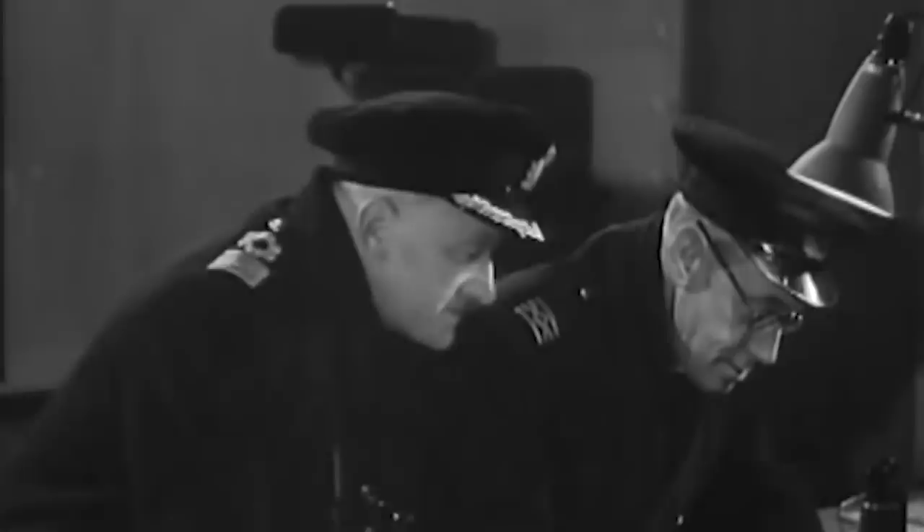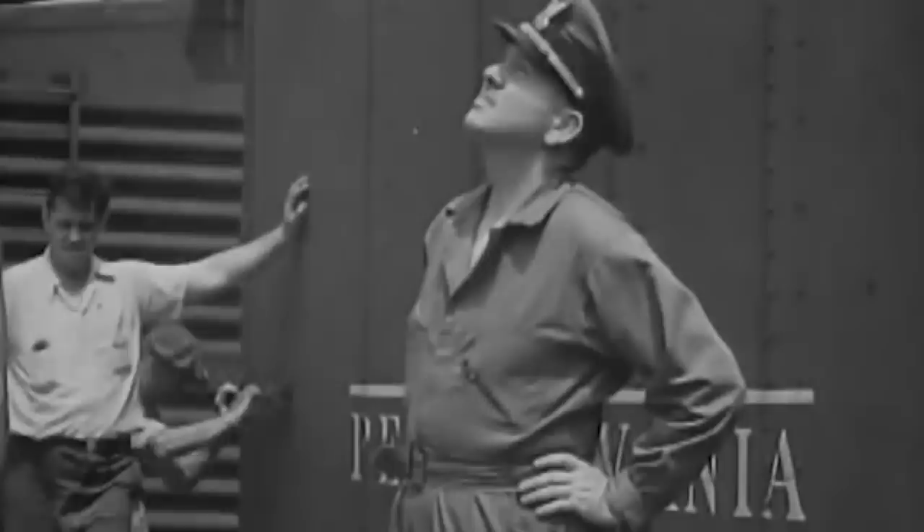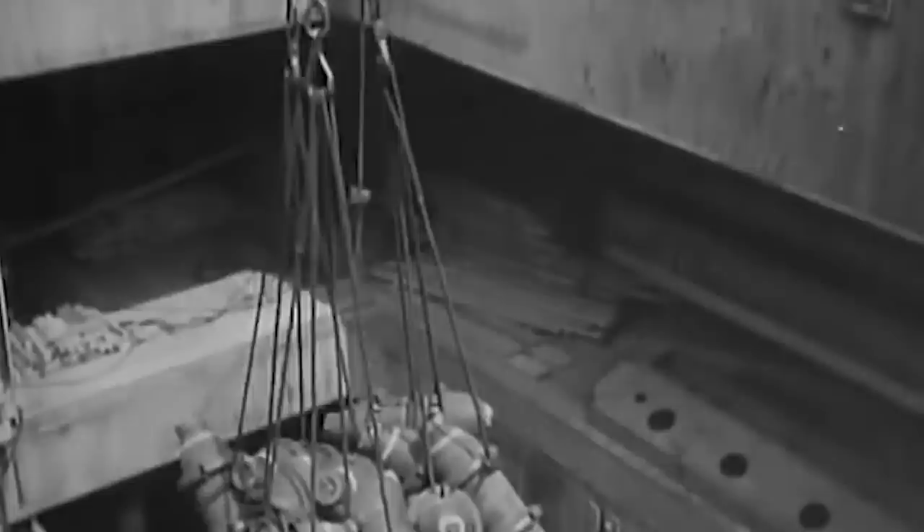Residents eventually grew tired of children pelting the ship with rocks and the endless racket of noises throughout the night. Soon after, an order was given to scrap the submarine, and the British Admiralty sold the wreck to James Dredging Corporation on May 21, 1919, for a total of 2,200 pounds.